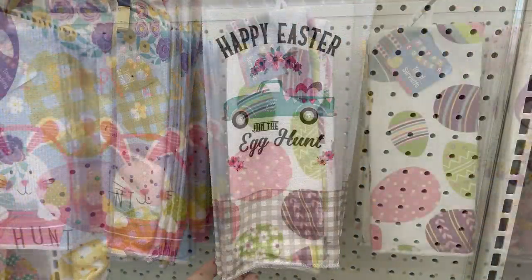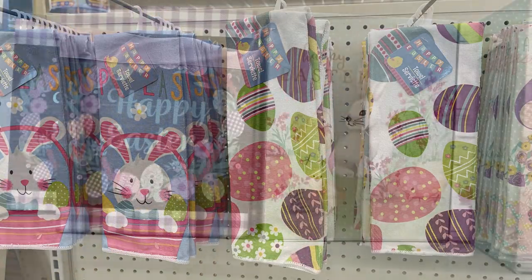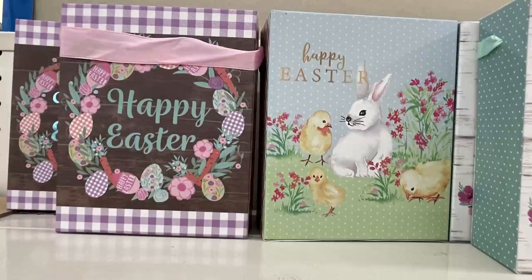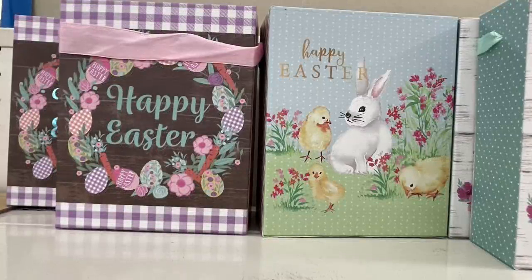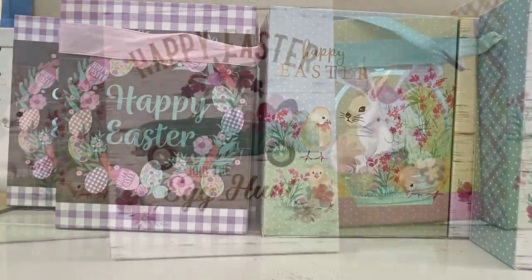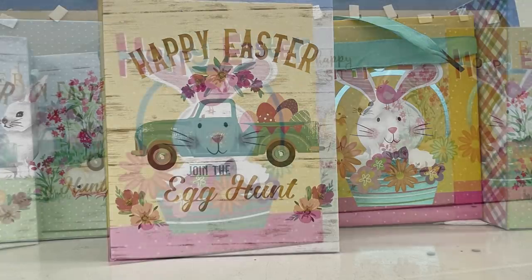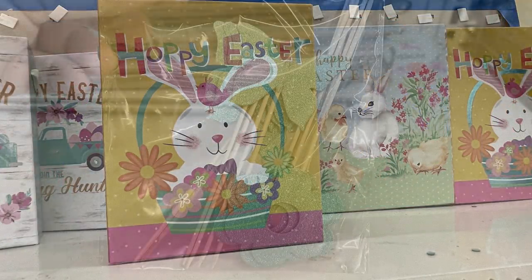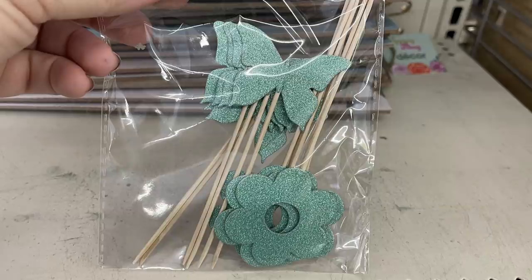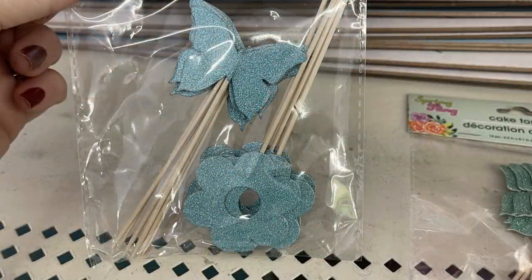Repeat Easter items include the bunny and Easter egg designs. Gift boxes that look like bags — 'Happy Easter' with faux wood, bunny and chick, a little blue truck saying 'Happy Easter Join the Egg Hunt,' and 'Happy Easter' with a bunny in a basket — in three different sizes. Cupcake picks in glitter green, light blue, pink, and purple.